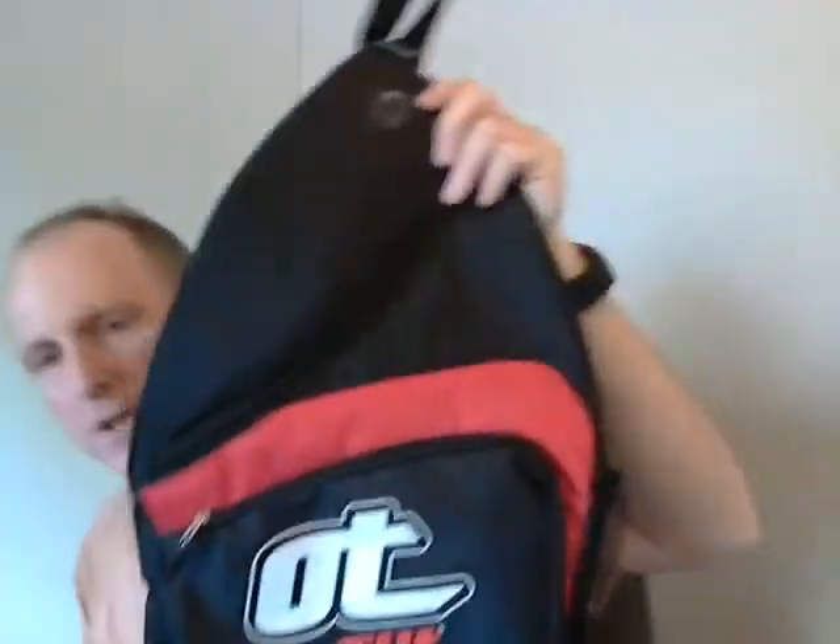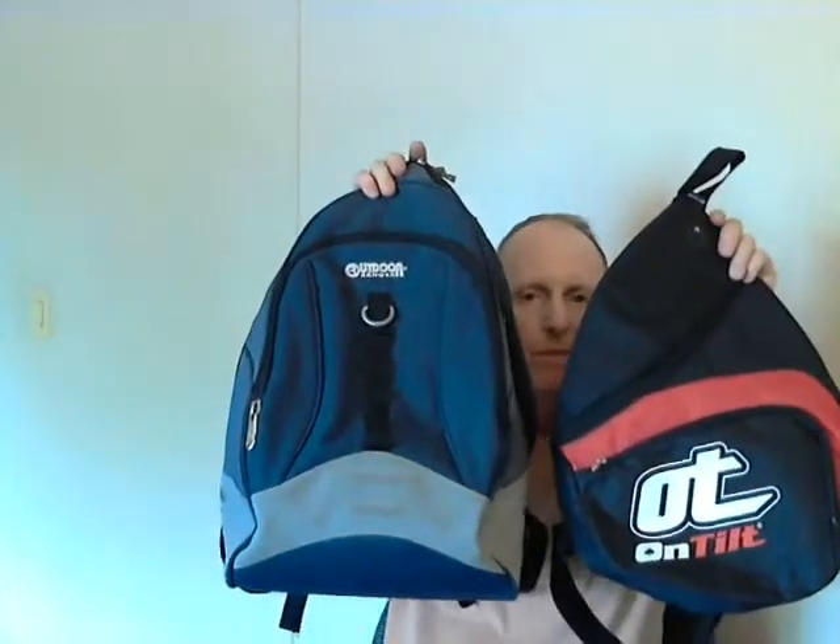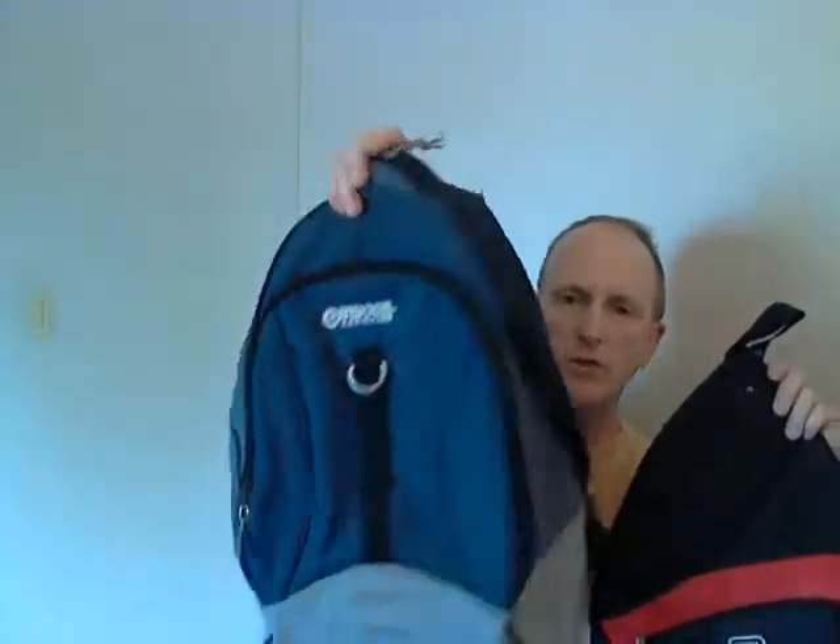I'm giving this away because I've used it a few times and I've learned that I prefer a backpack with two straps. I got this one at the thrift store for $1.50. It's in good shape, but it is a little big. I might get a smaller one with two straps.